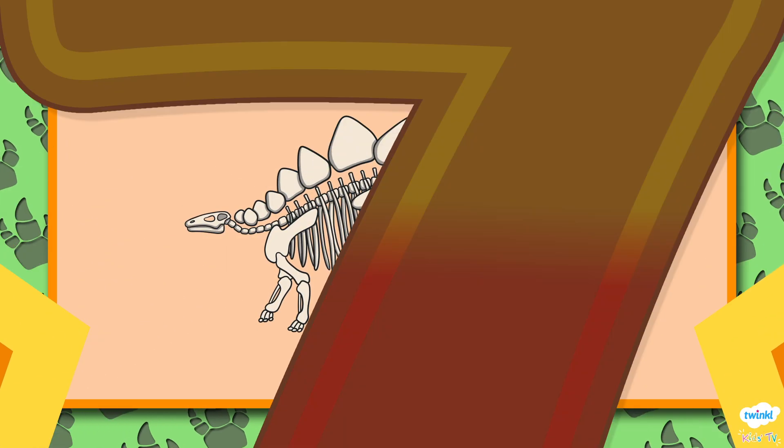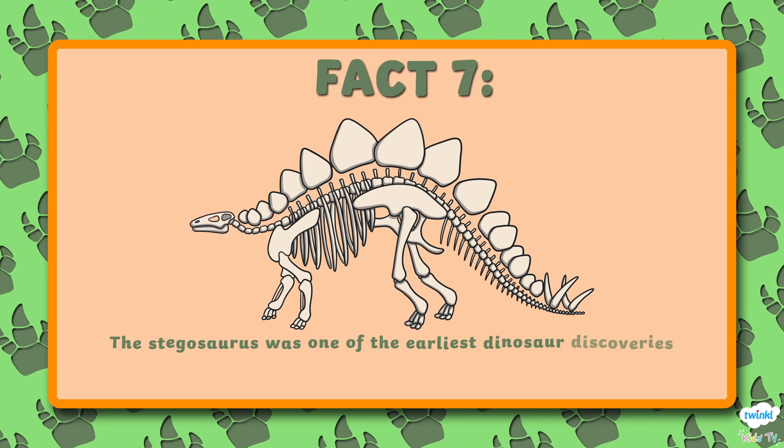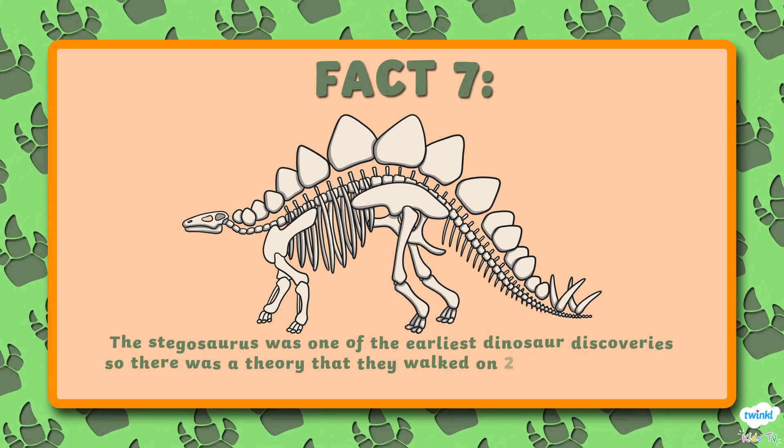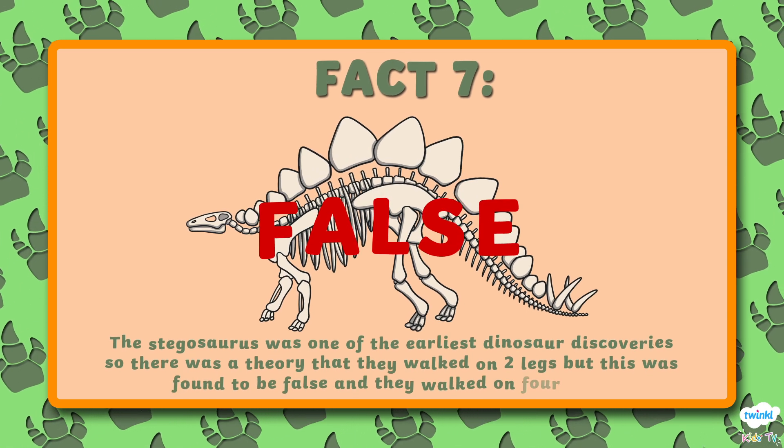Number 7. The Stegosaurus was one of the earliest dinosaur discoveries. So there was a theory that they walked on two legs. But this was found to be false, and they walked on four legs.